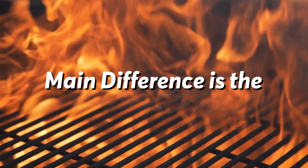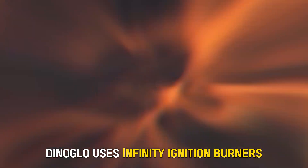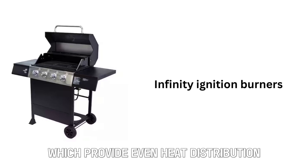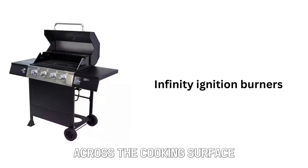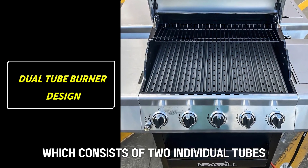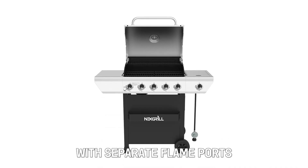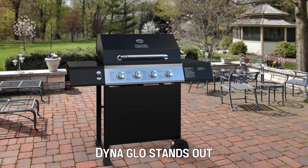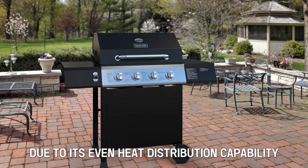The main difference between Dyna-Glo and Nexgrill is their burner design. Dyna-Glo uses infinity ignition burners, which provide even heat distribution across the cooking surface. On the other hand, Nexgrill uses a dual-tube burner design, which consists of two individual tubes with separate flame ports that run the length of the cooking surface. In this case, Dyna-Glo stands out due to its even heat distribution capability.